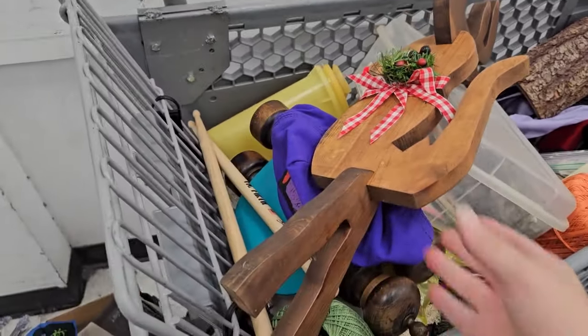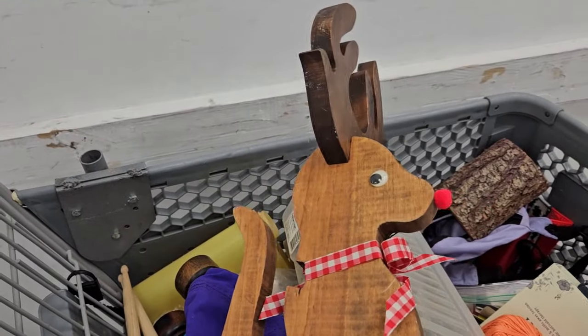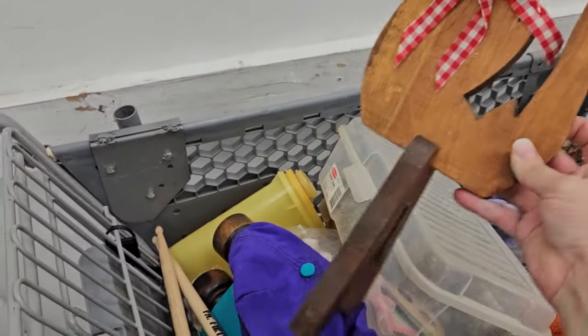Here you can see we have a cart full. I never did find the leg to the reindeer, so sadly I did put him back — I did not bring him home.